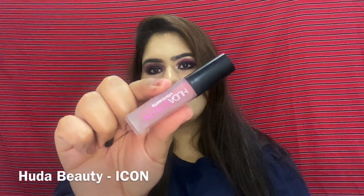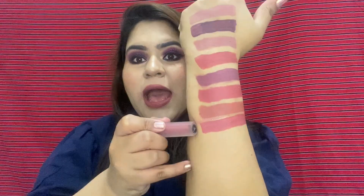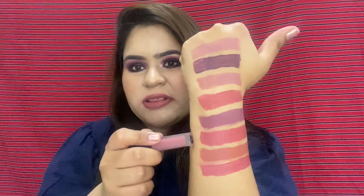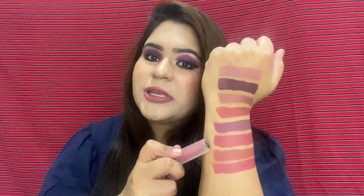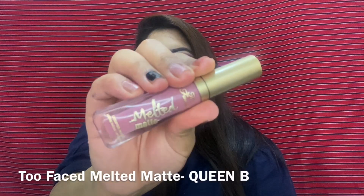The next shade is from Huda Beauty Liquid Mini Power Bullet in shade Icon. This is how it looks on my lips and this is the hand swatch. Looking closely, this one is a bit more red, but Fenty Beauty Spank in bullet form and this Icon in liquid form are almost the same, so if you can't find Spank, you can get this one. Huda Beauty lipsticks are to die for.